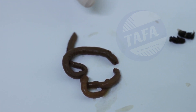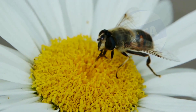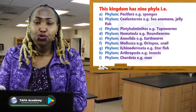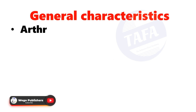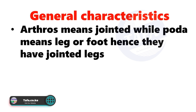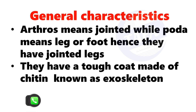Phylum Arthropoda is the largest phylum in the animal kingdom. The name is derived from two words: the first word is 'arthros,' which means jointed, and the second word is 'poda,' which means leg or foot. Therefore, Arthropoda means organisms that have jointed legs or jointed appendages. They have a tough coat made of chitin known as the exoskeleton.